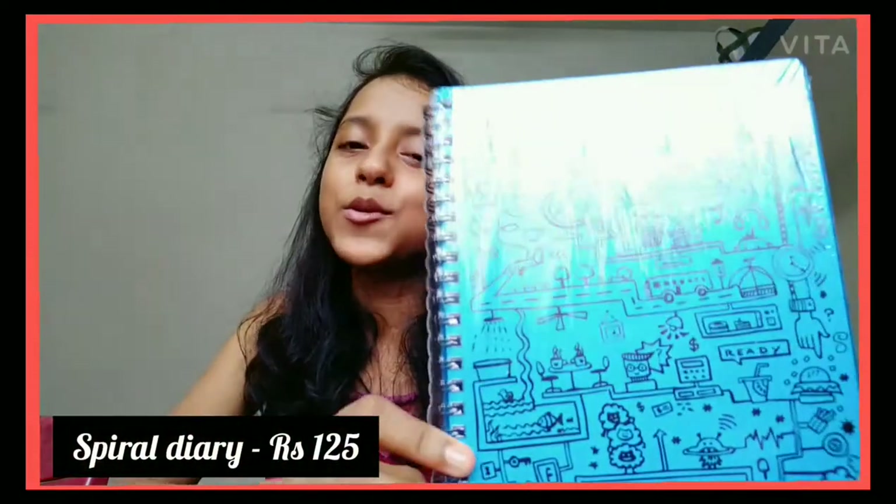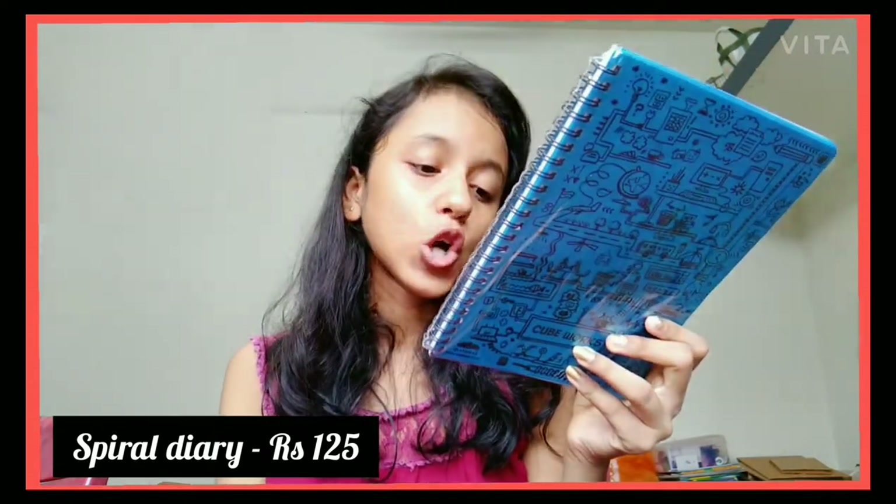The other cute thing I bought is this spiral notebook — or diary, you could say. It's ruled. I'm not going to open it right now because I'm already using another journal which is almost finished, and when that's done I'll open this one. It costs ₹125. It's not very thick but it's super cute — it's purple, unlike most of my other blue items. I'm going to use it as my journal, to-do list, planner, and for YouTube video ideas.